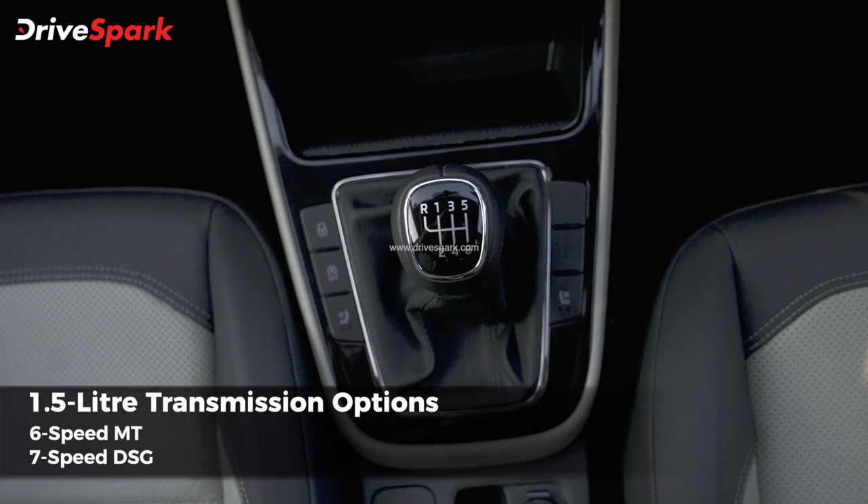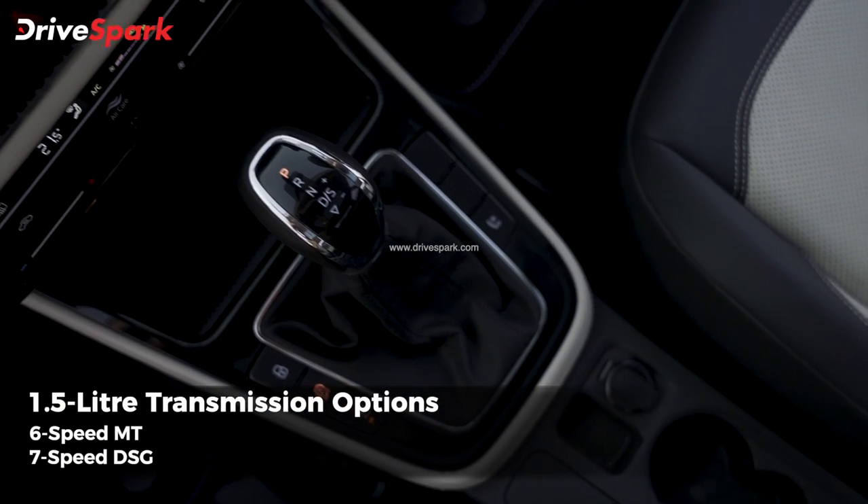There is a 6-speed manual and a 7-speed DSG automatic gearbox available.